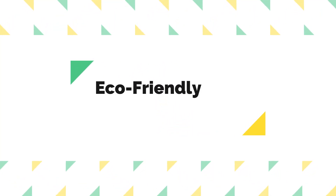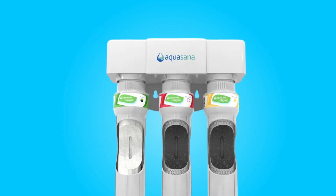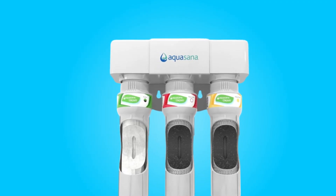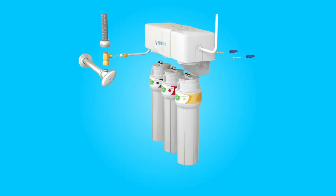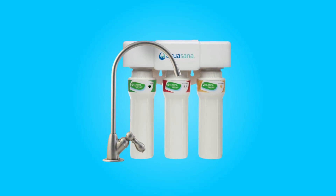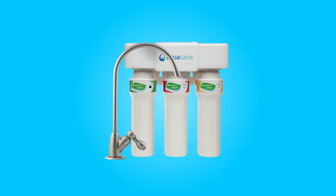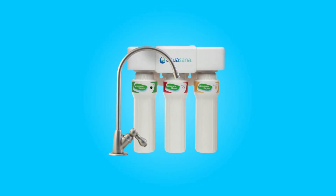Number 5: Eco-Friendly and Zero Waste. This water filter system is eco-friendly in multiple ways. It produces zero waste during the filtration process, and it doesn't add harmful contaminants back into the water. This not only benefits the environment, but also ensures that your water remains pure and healthy for consumption.